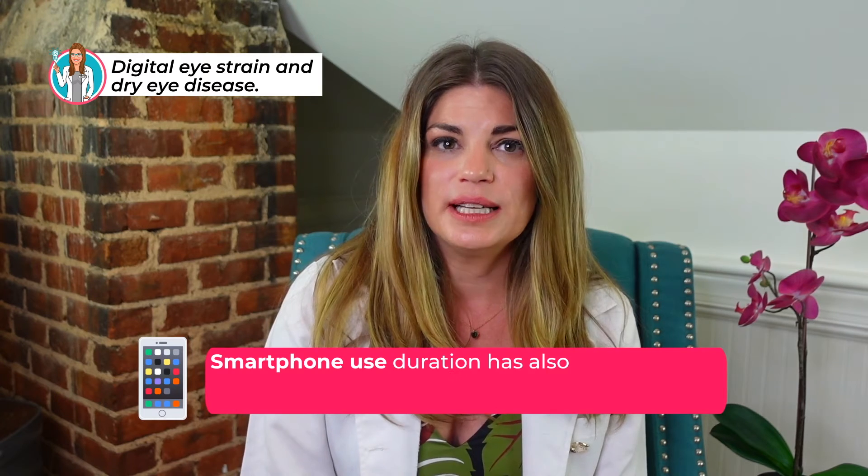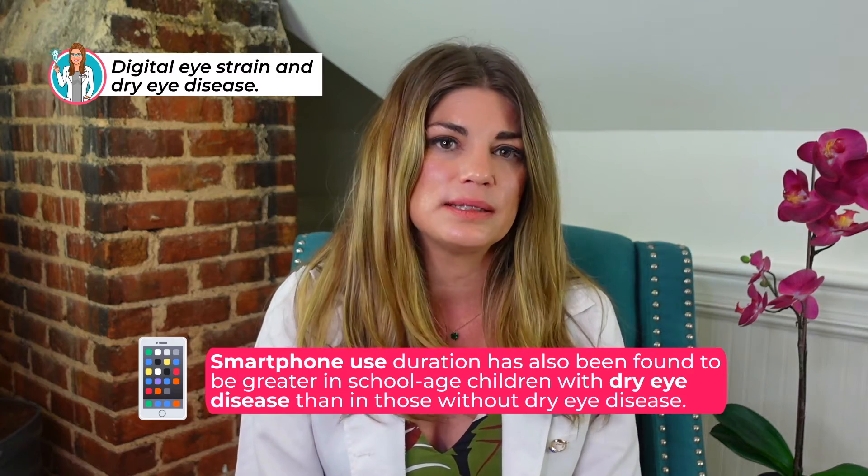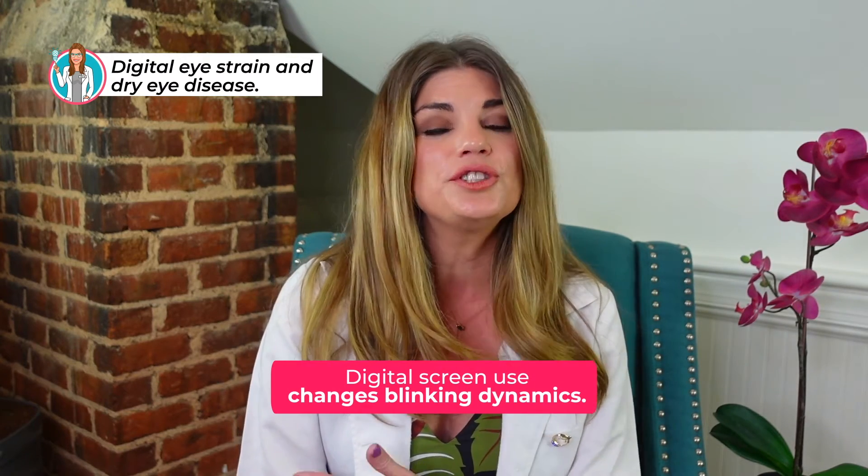Smartphone use duration has also been found to be greater in school-aged children with dry eye disease than those without. A commonly accepted hypothesis is that digital screen use changes your blinking dynamics and leads to ocular dryness. The National Library of Medicine found evidence that digital screen use is associated with dry eye disease, that digital device use alters blinking dynamics, and that dry eye affects mental health and work productivity in digital screen users. Helpful prevention and management strategies for dry eye disease exist for those who use digital screens.